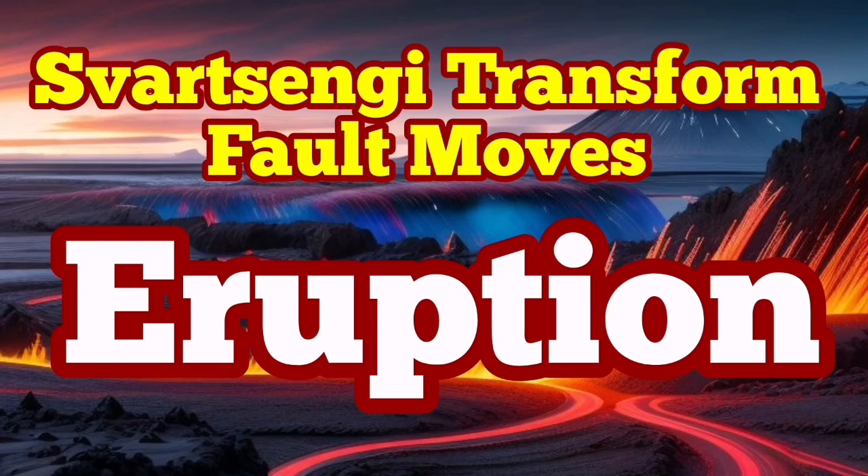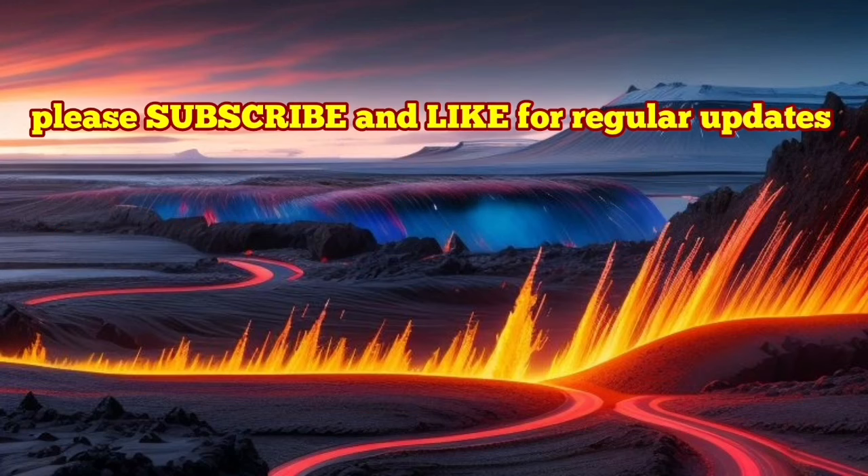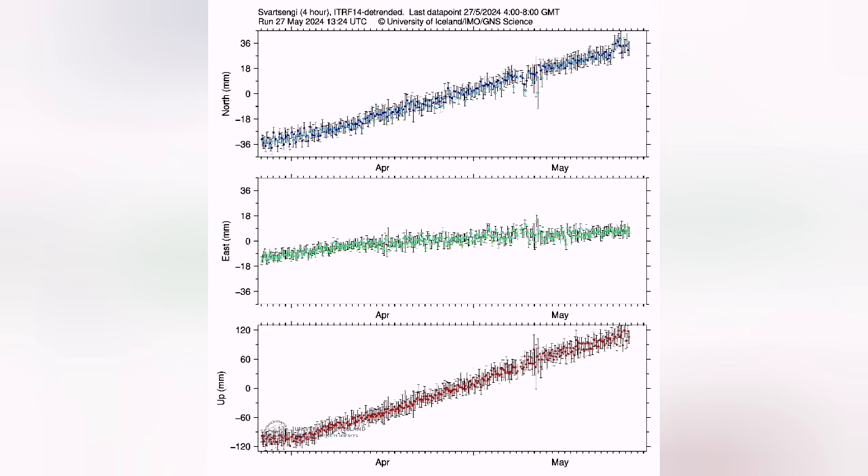Our GPS data shows now that we have around 20 million cubic meters of magma under the sourcing volcanic system accumulated. This is based on this chart on the lower part, that one.